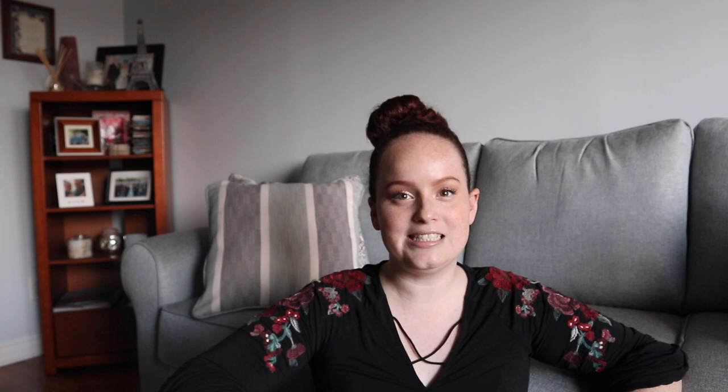Alright guys, so those are my fall favorites. Comment below what your fall favorites are because I would love to know. If you liked this video, subscribe and I'll see you in my next one — bye!